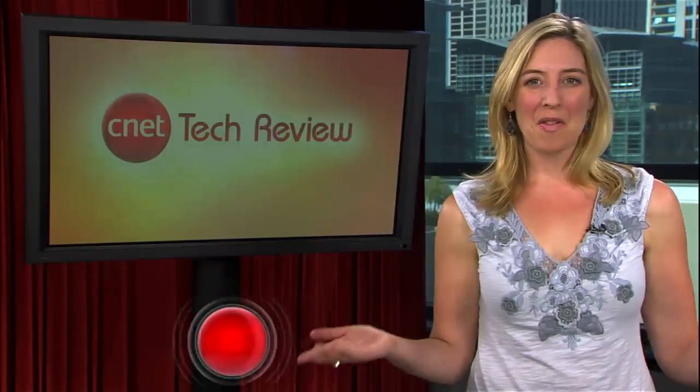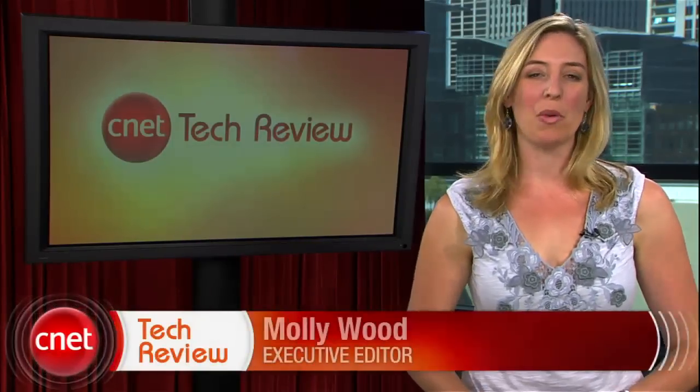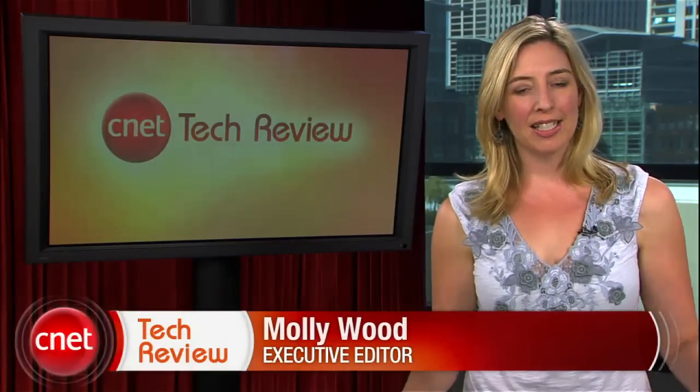Hey everyone, I'm Molly Wood and welcome to the CNET Tech Review, the show where we round up the hottest videos of the week, tell you which stuff is good, which stuff is bad, and offer some tech wisdom in the form of the Bottom Line. Let's get started with the good.